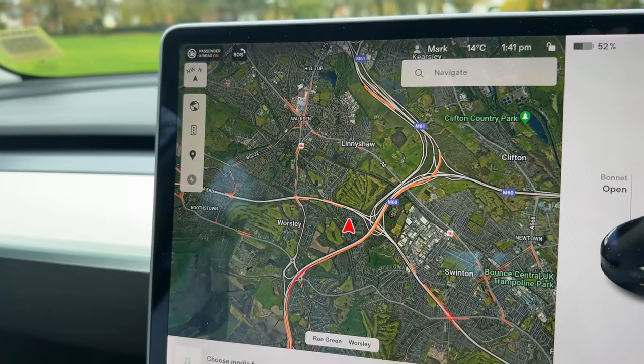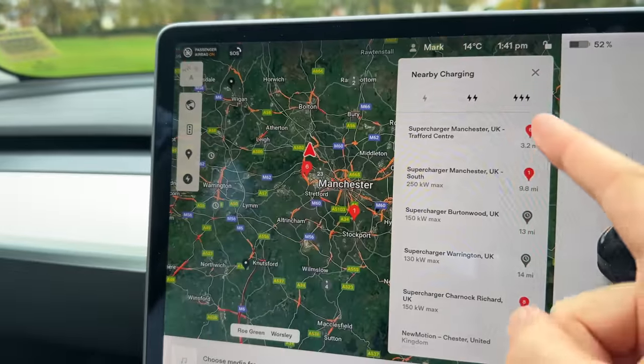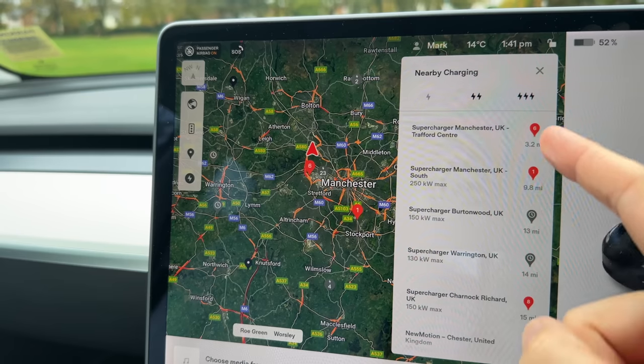How many times have you turned up to a Supercharger and it's been super busy? For me it never used to happen, but it's getting more and more common. So Tesla have updated the maps to now show you peak times and when it's likely to be more busy. You could always see the amount of free stalls on the map, but this new addition will help you choose maybe a better Supercharger if you want to ensure it's not going to be busy. All you need to do is tap the charging icon on the map.